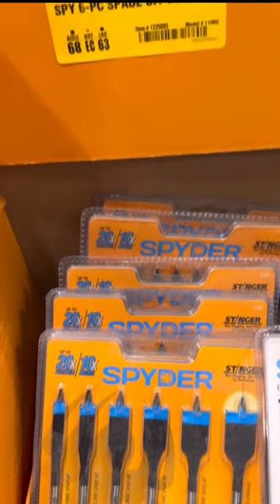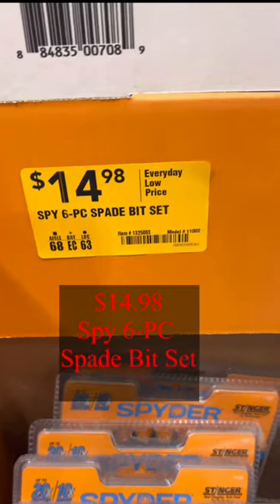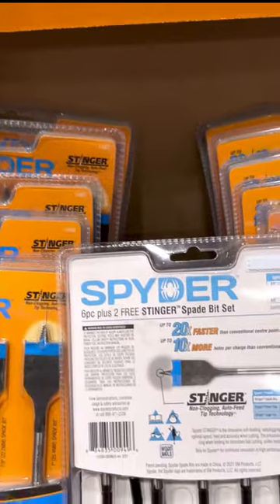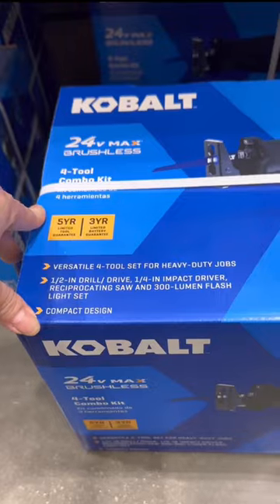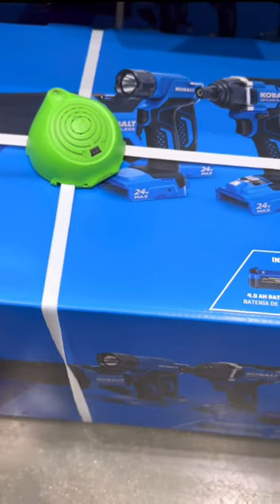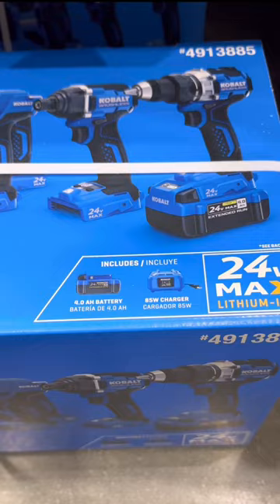I don't know if you need this, but the Spice Baby Set is $15. Check this out — the 4-piece combo kit is $2.99.